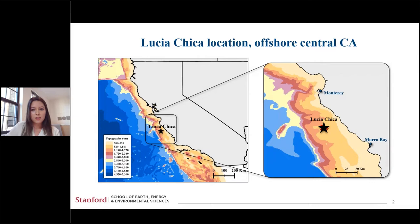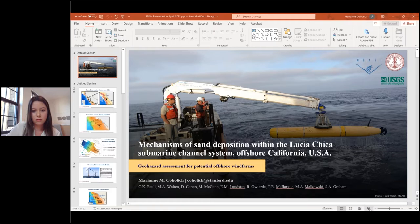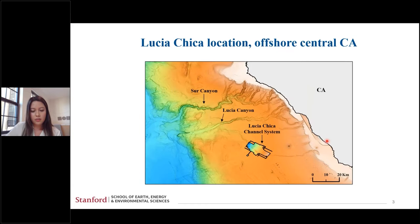Here I'm showing the location of Lucia Chica off the coast of Central California, about 40 kilometers offshore and about 1,000 meters water depth. It's between the cities of Monterey and Morro Bay. The Lucia Chica channel system is fed by a single confined channel, and it feeds into Lucia Canyon. Just north of this, there's also Sur Canyon for reference.